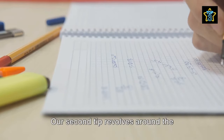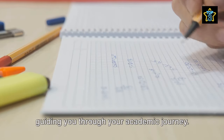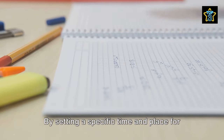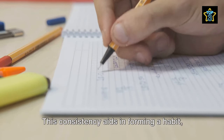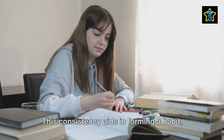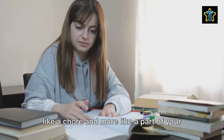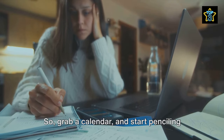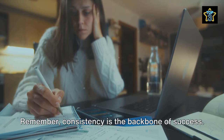Our second tip revolves around the importance of a study schedule. A study schedule is like a roadmap guiding you through your academic journey. By setting a specific time and place for studying each day, you create a sense of routine, which can help you stay on track. This consistency aids in forming a habit, which eventually makes studying feel less like a chore and more like a part of your daily life. So grab a calendar and start penciling in your study sessions. Remember, consistency is the backbone of success.